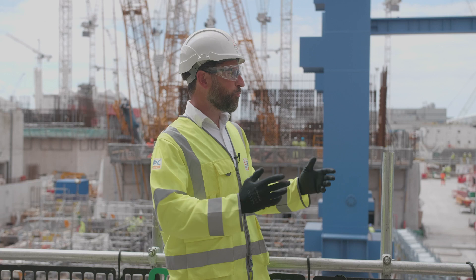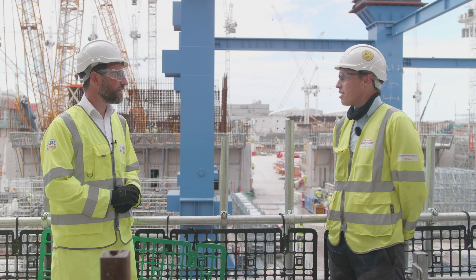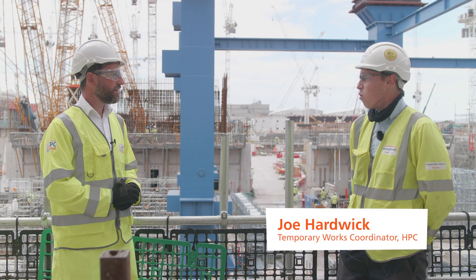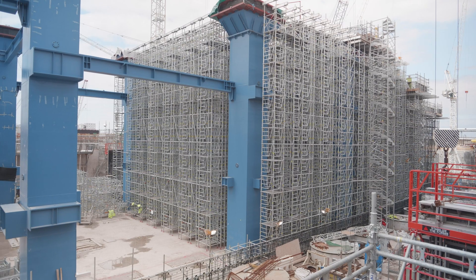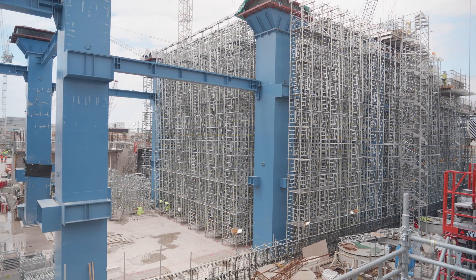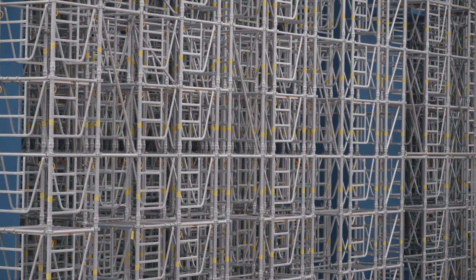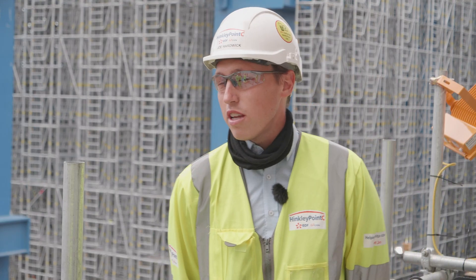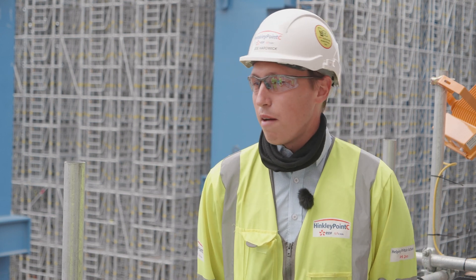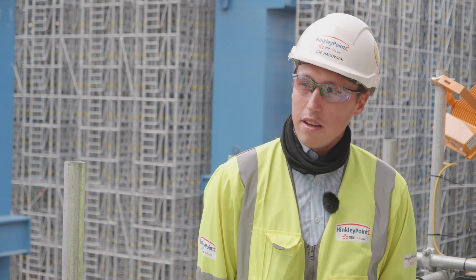So Joe, what is temporary works? Temporary works are basically an engineered solution that allows us to support a building or structure in its temporary case, or allow us to build the structure itself — like supporting the tower cranes, other bits of plant or machinery, or the workforce themselves. If you look around site today, most things you'll see are temporary works related. Most buildings are currently in a temporary state and they're either being supported by temporary works, or they're going to support temporary works that are on top of them.